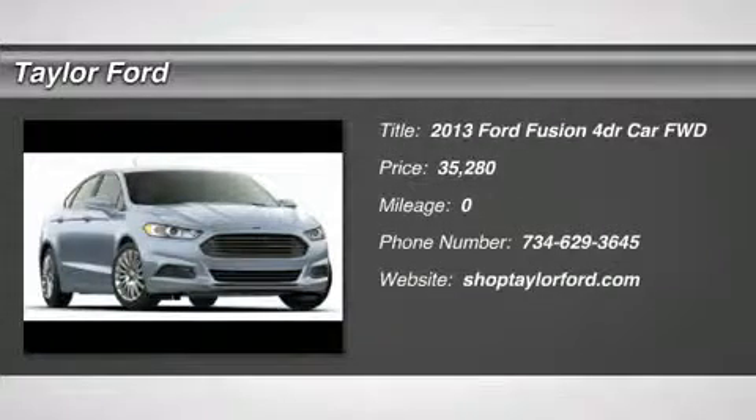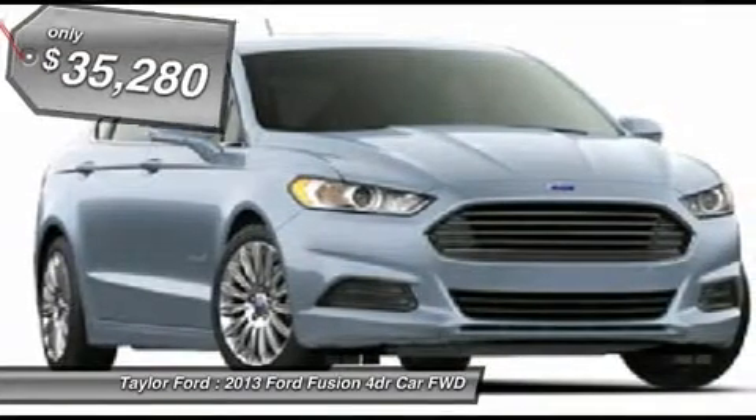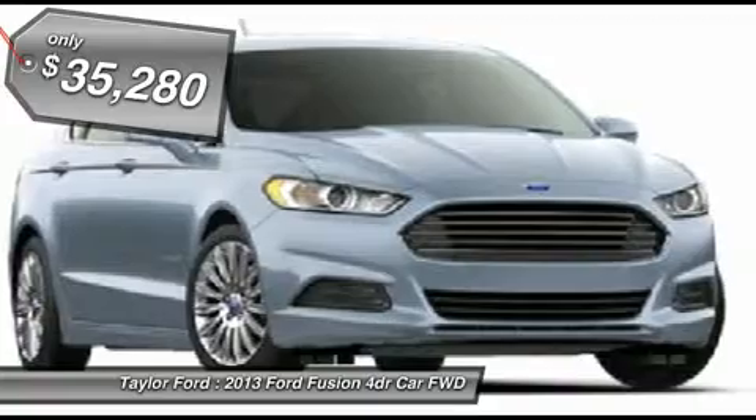The 2013 Ford Fusion. You can have both — impressive power and great economy in a Fusion, and it is priced below $40,000.